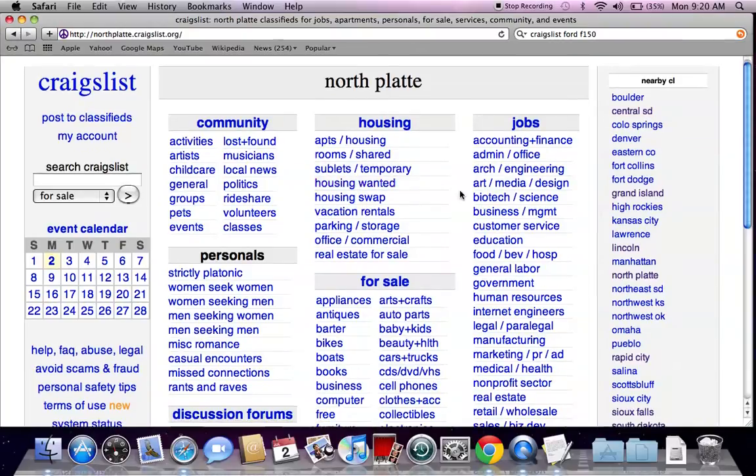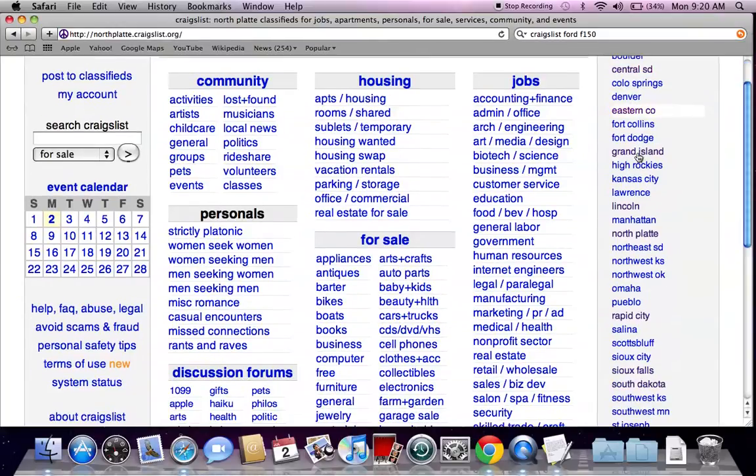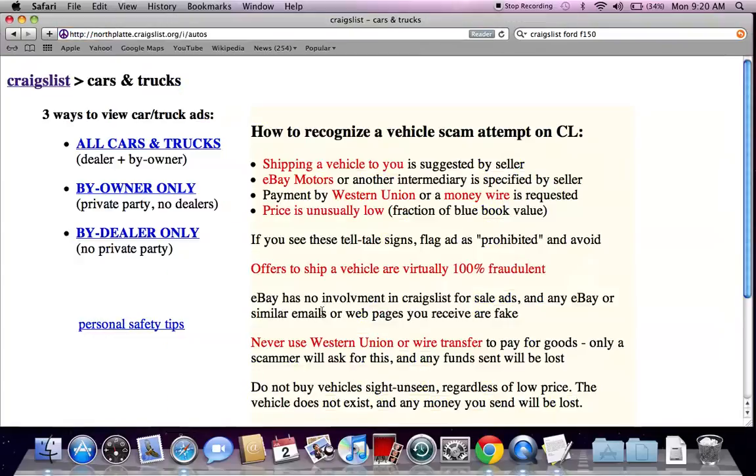If you don't find the truck, car, van, or SUV you're looking for, you can always go to nearby Craigslist listings and search for options over there. But first let's go to the for sale section, click on cars and trucks, and you can filter to buy owner only.